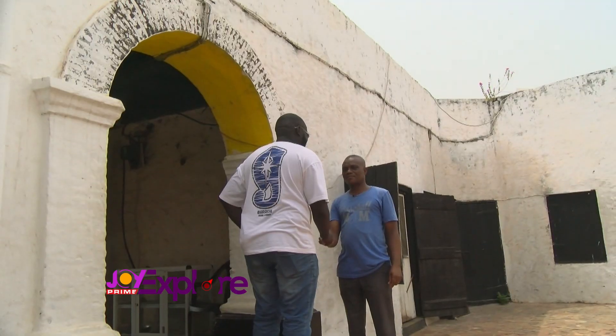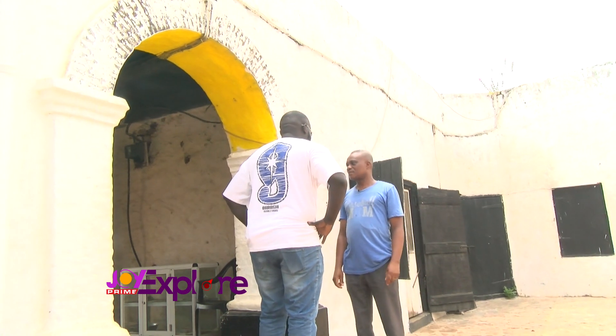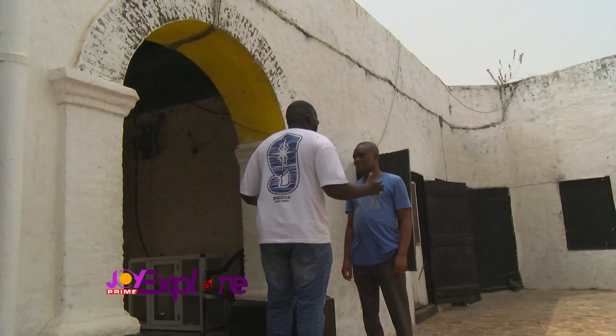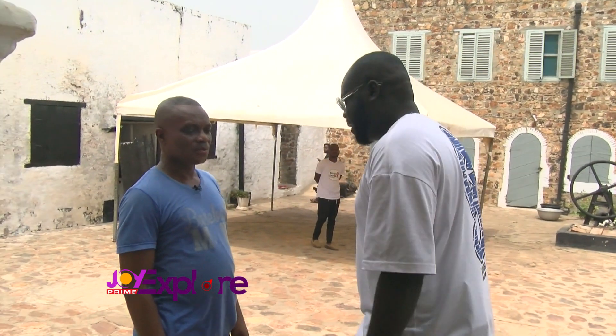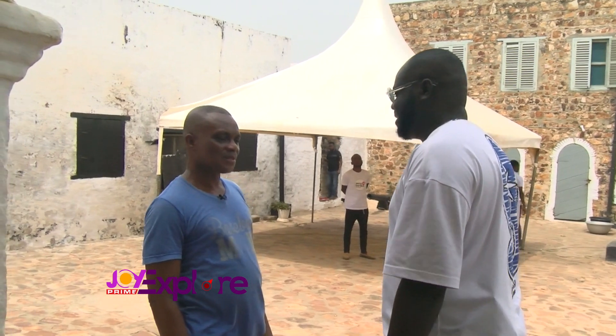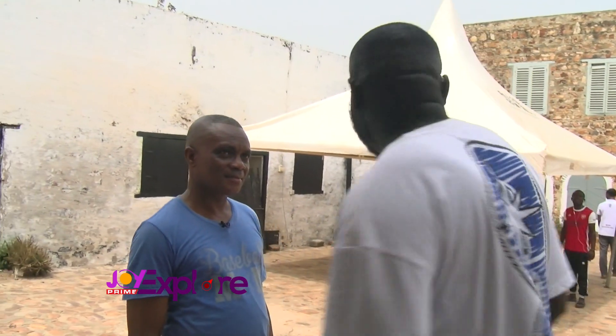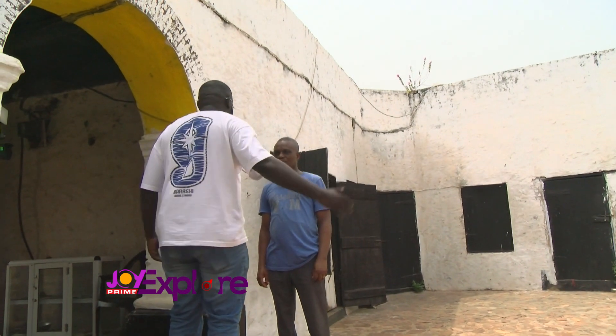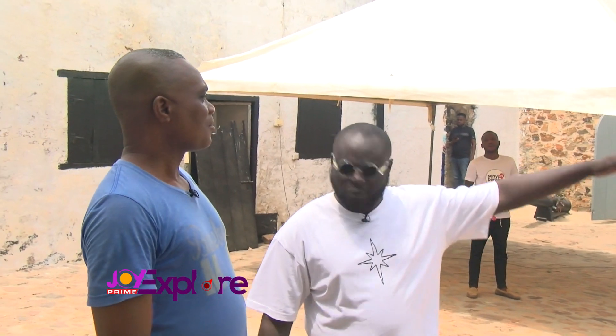Nice to meet you. You are welcome. We are here to check out Fort Good Hope. You are welcome — there are a lot of good things here you are going to show us around. I love it already — the breeze — because the ocean is just some meters away from this place. So where do we start from? We are going to start from where they kept the male slaves.